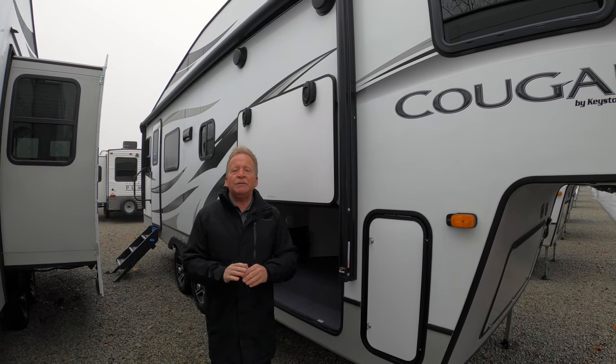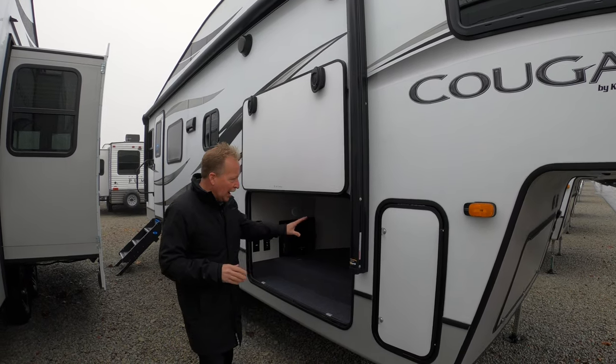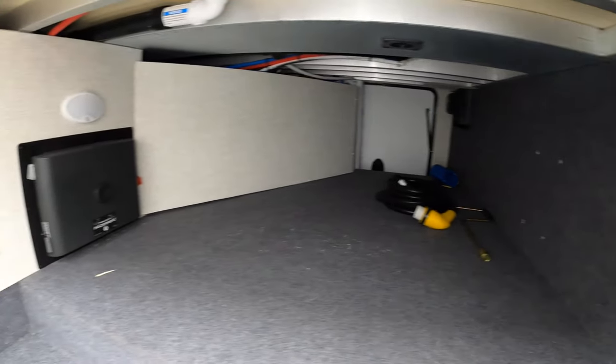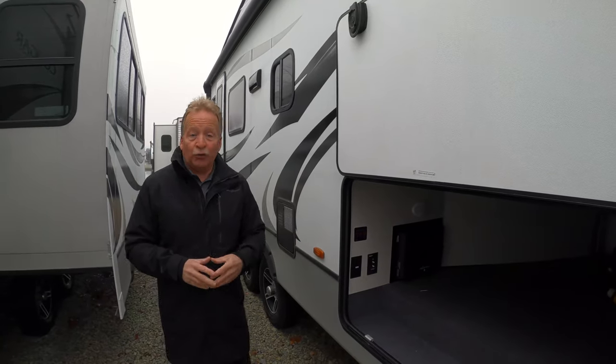It's short. It's got everything you need but nothing you don't. It's the 24 RDS. Check out the storage — the complete pass-through in this fifth wheel. You can take more gear with this thing than some of the bigger units have for storage.